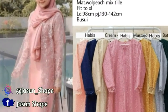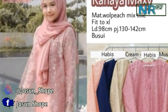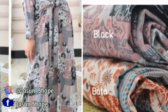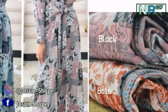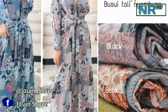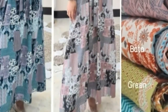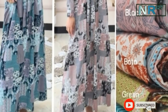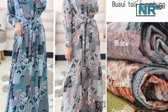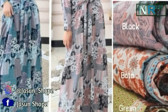Kita langsung saja bahas ke topiknya. Kali ini ada baju gamis dari Alicamexi, bahan wolfish high quality, ukuran fit to XL, lingkar dada 108 sampai 110 cm, panjang 135 cm, busui tali nyambung. Untuk warnanya: warna black, batak green, dan blue.